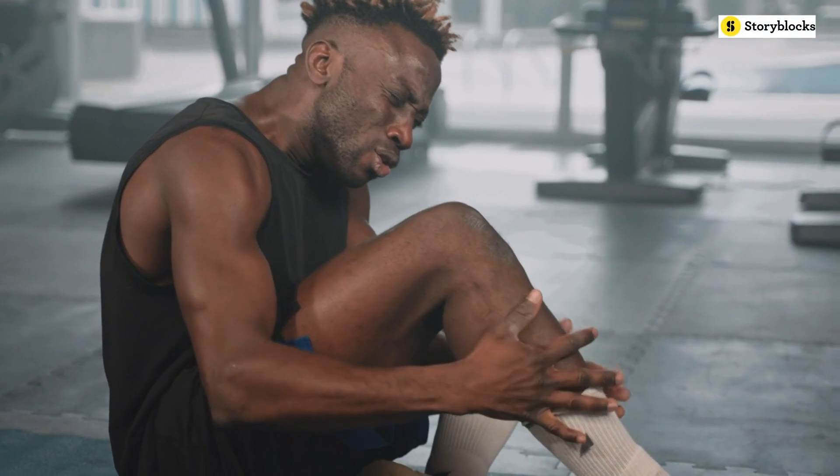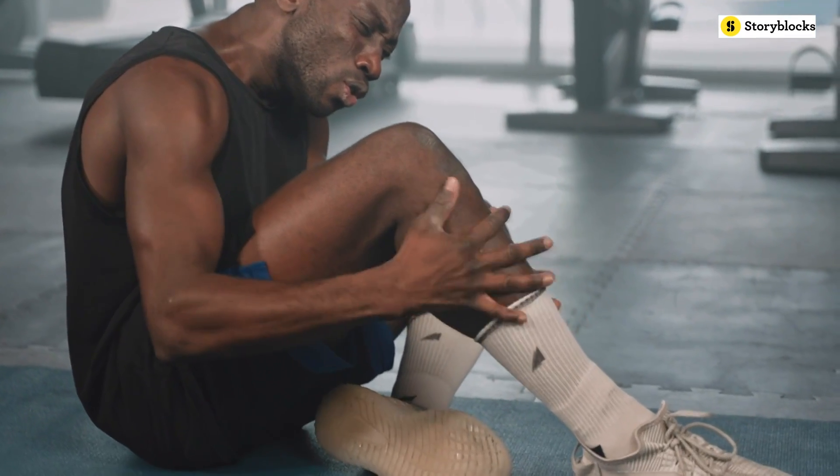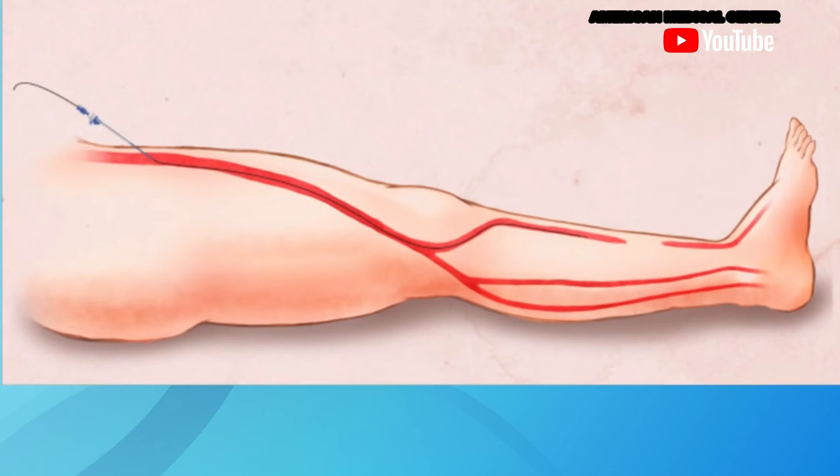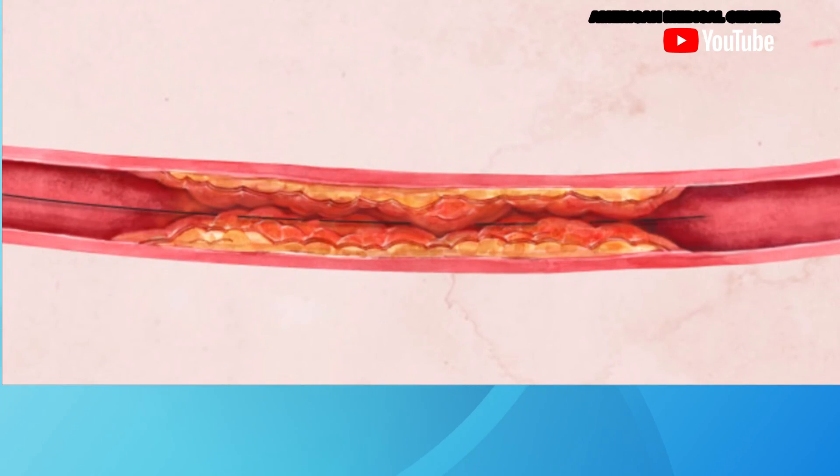1 in 20 Americans over age 50 has peripheral artery disease, or PAD. Not only does it raise the risk of heart attack and stroke, it can also lead to leg amputation. It happens when the artery in the leg gets clogged with plaque.